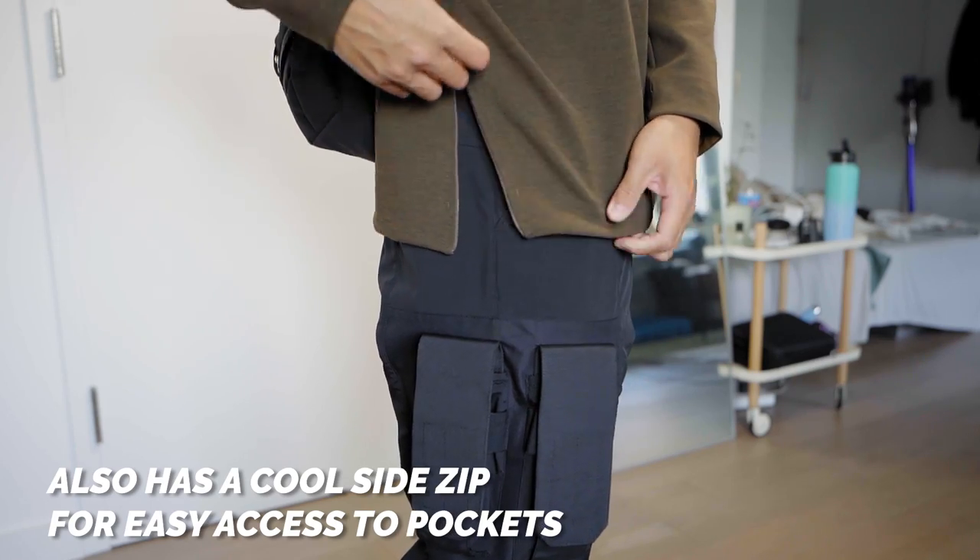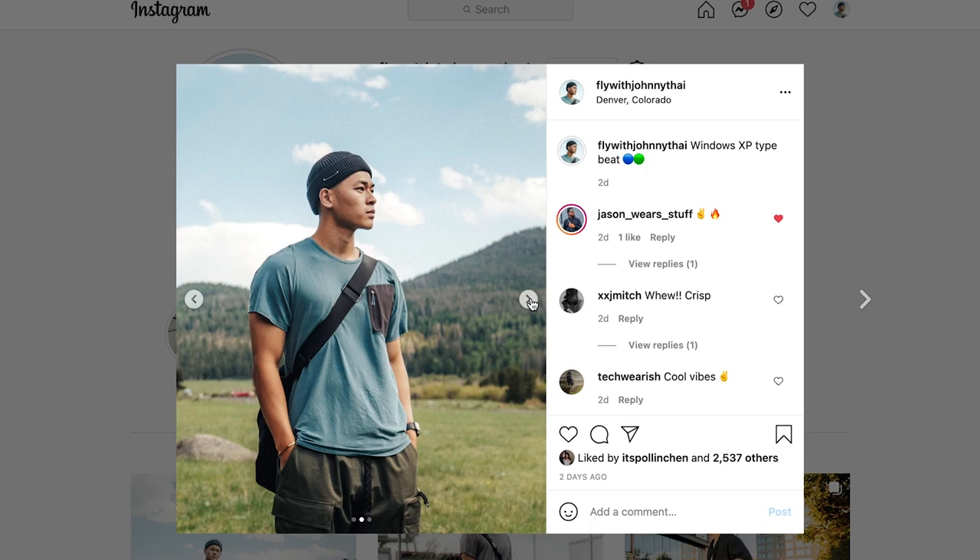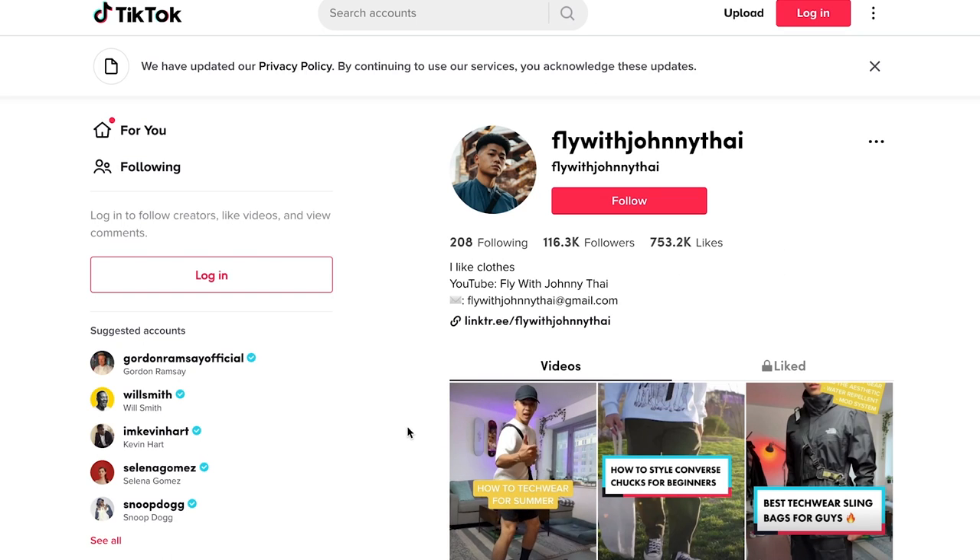And those are some of the best items you can pick up at Lululemon right now. I'll leave links in the description where you can cop — just to be transparent, those are affiliate links, so if you make a purchase it goes back to supporting the channel. I really appreciate you guys, and thank you Lululemon for sponsoring this video. If you enjoyed this video, give it a thumbs up, subscribe to the channel, and follow me on Instagram and TikTok at FlyWithJohnnyTai. Until then, stay fly. Deuces.